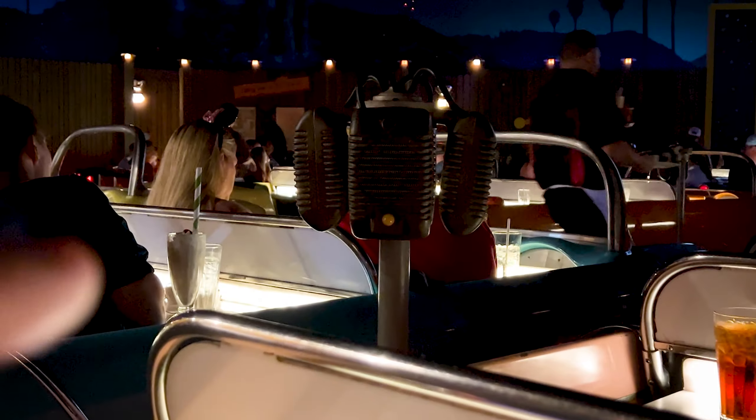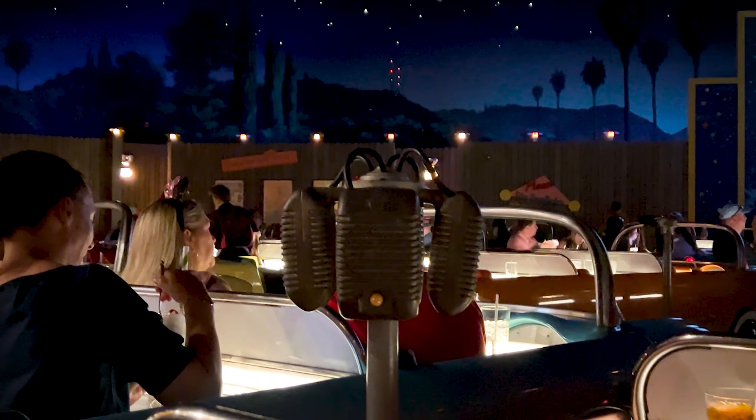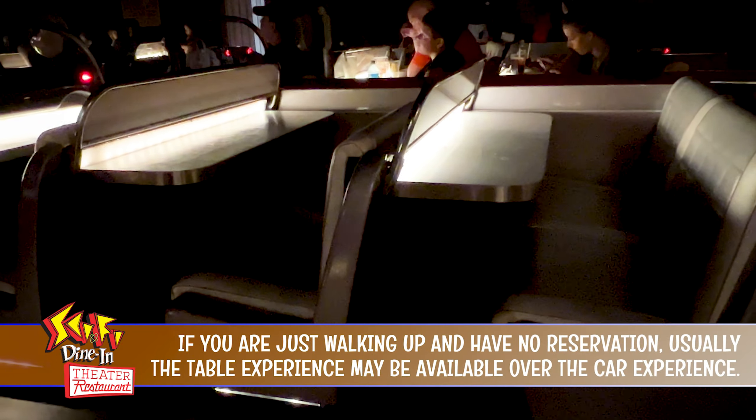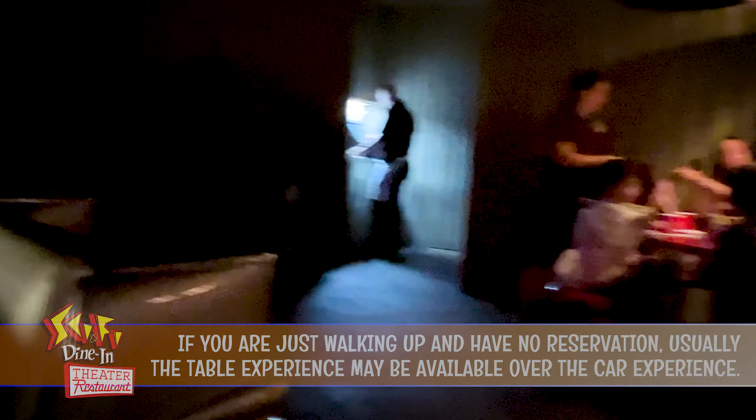They even have the old-fashioned speakers that you used to put on the window when you used to go to the drive-in. Very cool. And the tables are like this — you can see this is the car experience. You can also get what they call the table experience. One of the cool things is that you have a spot where you can put your arm around.